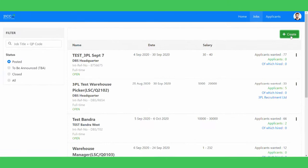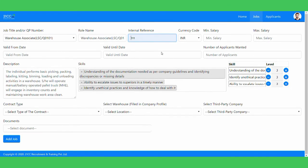Post job openings. Apply NSTC QP's to customize your job roles before posting.